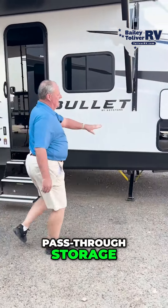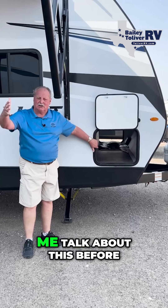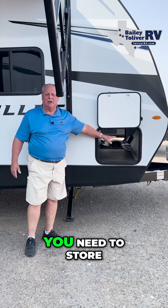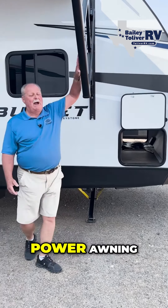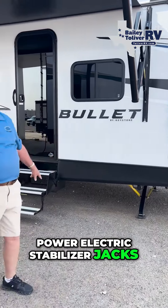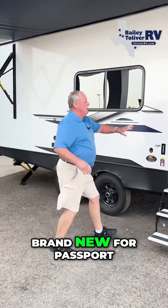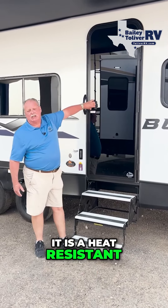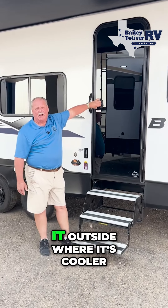Pass-through storage — most of your travel trailers do not come with pass-through storage. They're either blocked off. This gives you complete access to store everything you need, so you can haul and go camping. Power awning. Power electric stabilizer jacks. At this price point, you normally do not get this option. Brand new for Passport and Bullet is a glass door — it is a heat resistor. It keeps the heat out and transfers all the heat off to keep it cooler outside.